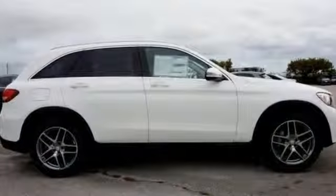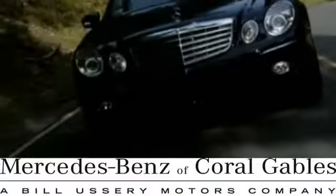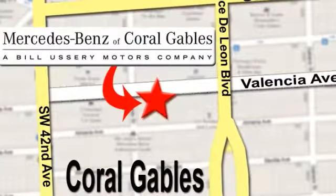Stop by for a test drive today at Mercedes-Benz of Coral Gables. Our goal is to help you discover the true joy of driving. We're conveniently located just west of I-95 at 300 Almeria Avenue.